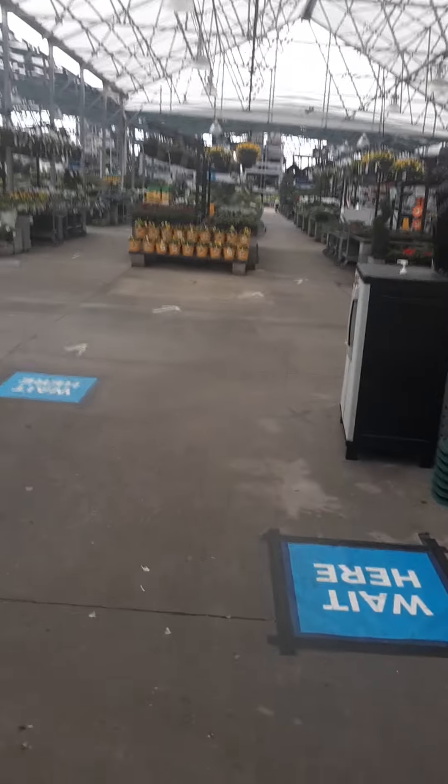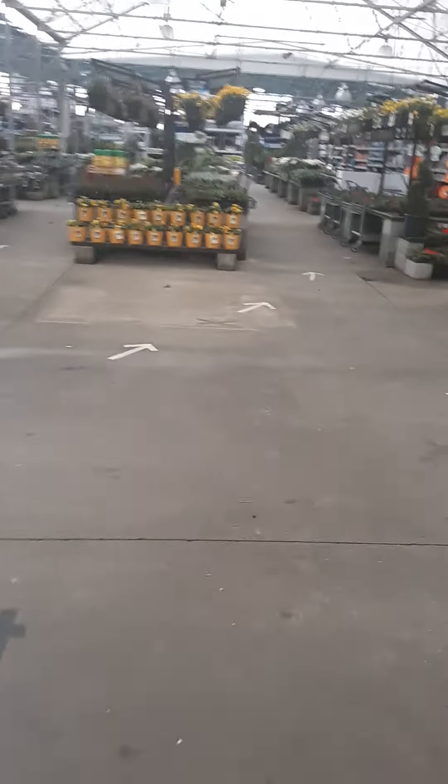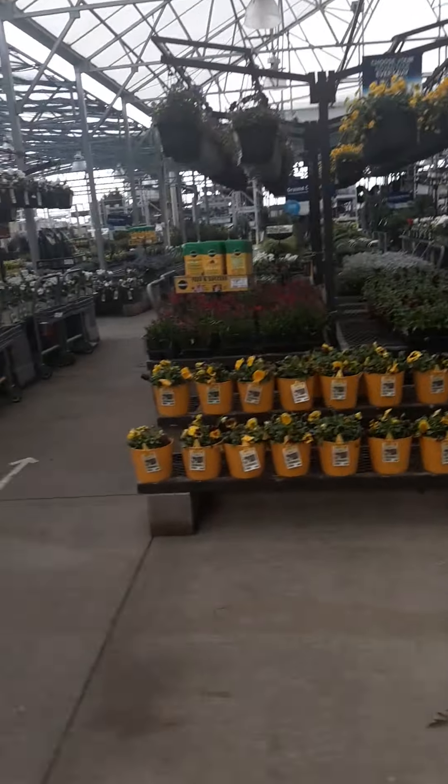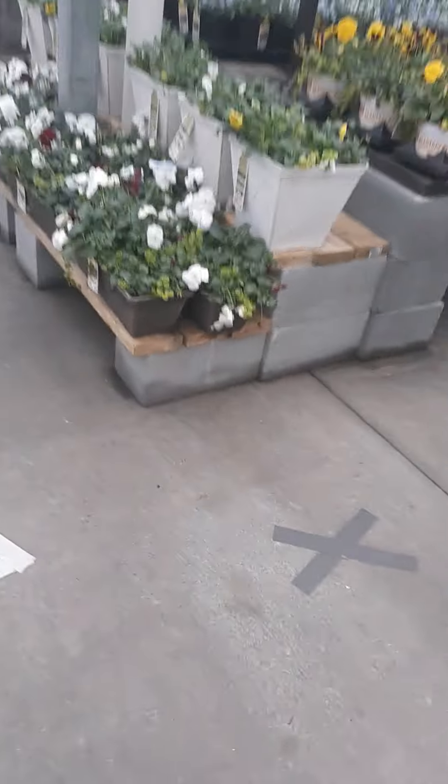We are here in Lowe's. I want to see the flowers, Yuko. It's beautiful. Look at the flowers. I'm looking at flowers — new flowers.